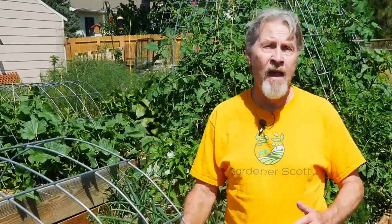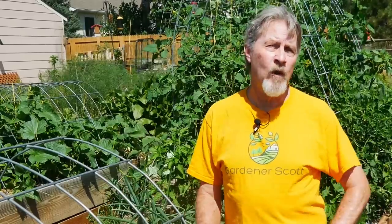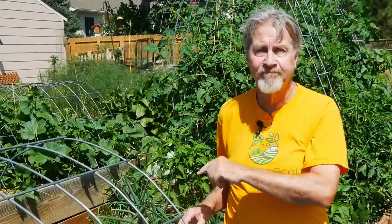I have other videos where I talk much more about hand pollinating, flowers, fruit, and harvest. If you're interested, go ahead and click on one of these next. I'm Gardener Scott — enjoy gardening.